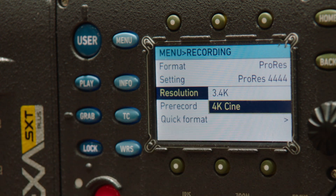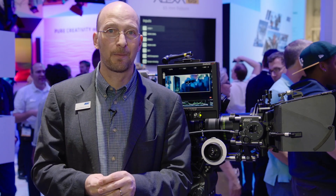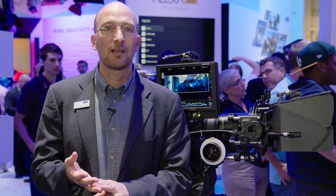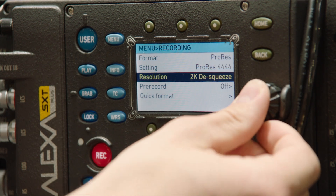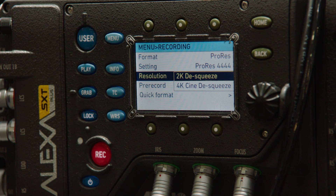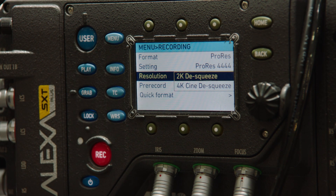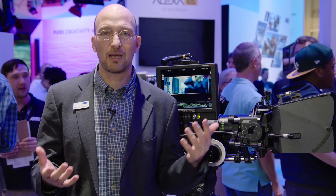Within the Alexa we can do an up-res from the 3.4K sensor to 4K UHD or to 4K Cine, so you can record a 4K image with the Alexa SXT. Now there are four new formats we haven't announced previously. The first two are formats where we shoot with anamorphic lenses and then the camera does the de-squeeze in-camera, so you get a really nice file. That is for a 2K DCI or a 4K DCI deliverable — 2K or 4K anamorphic de-squeeze in-camera with ProRes, which will make shooting anamorphic a lot less expensive with the Alexa SXT.